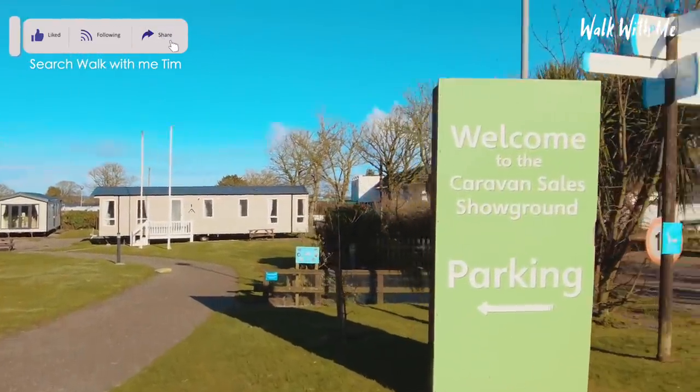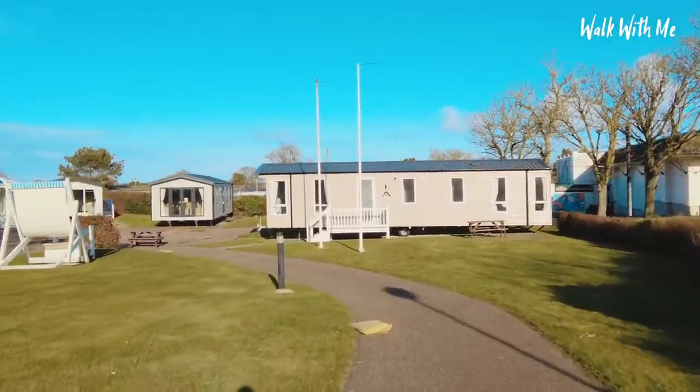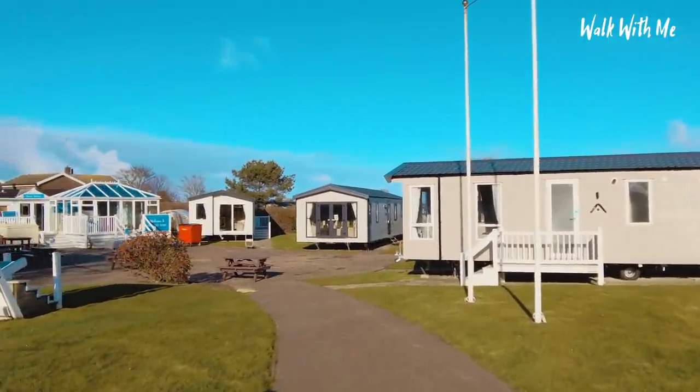Up here is where you would go and look for a caravan or a holiday home, and they always have some nice caravans up here if you've got the extra bit of cash.